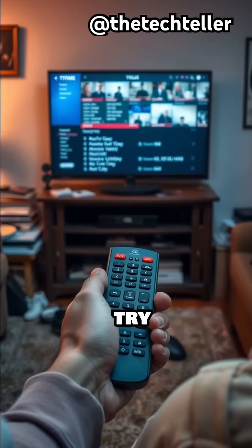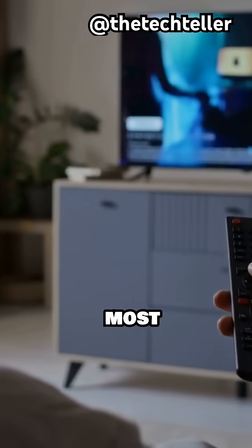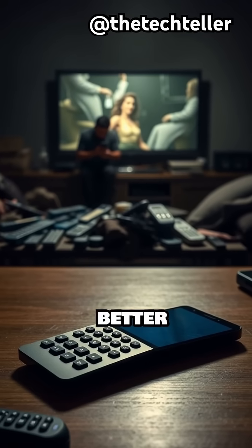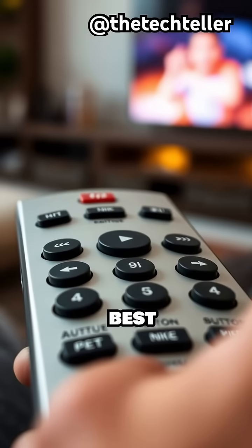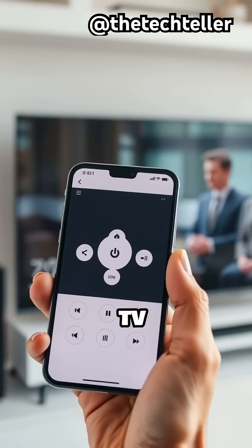Some newer remotes try to fix these problems with voice commands or smartphone apps, but those are still quite rare in most households. Until better designs become the norm, your best option is to use a universal remote with big, spaced-out buttons or control your TV from your phone.